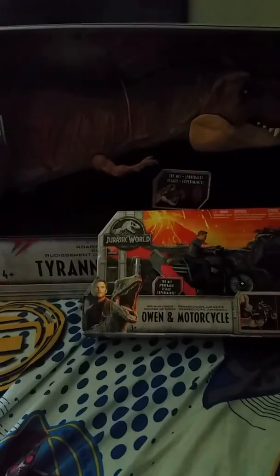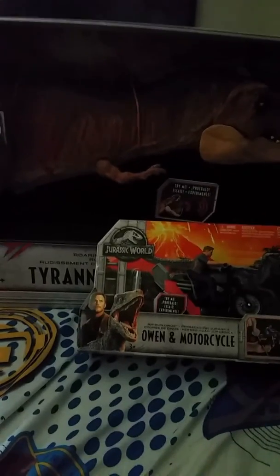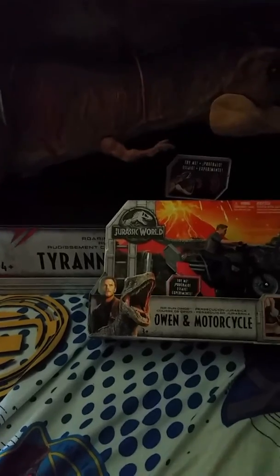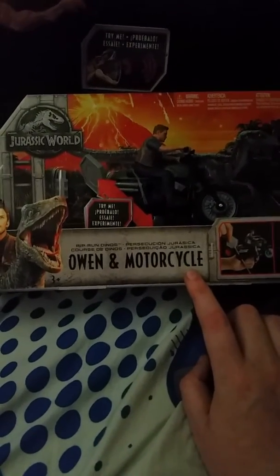Hey guys, I'm back with another vlog, and this was what was inside that big box — the Super Colossal Battle Damage T-Rex. Well, this one wasn't in the big box, it was in the smaller box, and this is the Rip and Runs Dino of Owen.